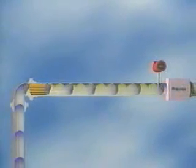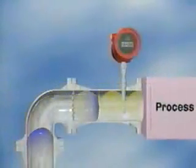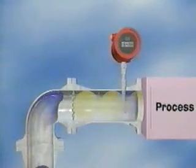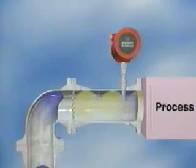But when we install a Sierra 780 inline flow meter, we get a true flat profile and the measurement we need in just two diameters — the shortest meter pipe run in the industry.